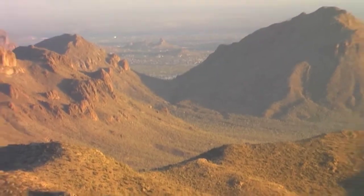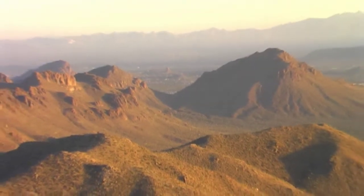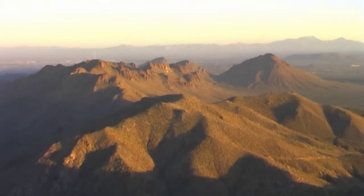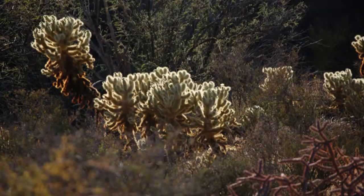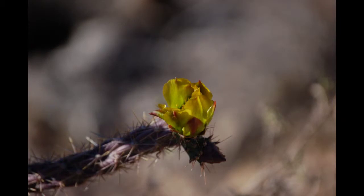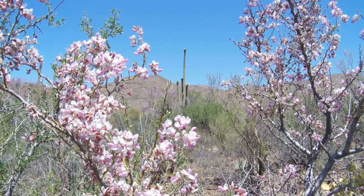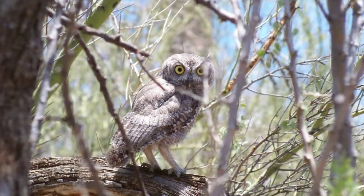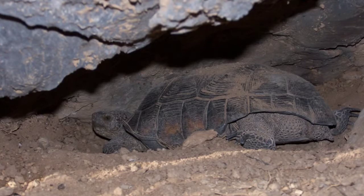Hello, and welcome to another episode of Southern Arizona Fossils. In this episode, we'll be hiking along the Yetman Trail in the Tucson Mountains, just west of Gates Pass. All of the video and images here are from Tucson Mountain Park, a look, don't collect area. This is an excellent area to see the Sonoran Desert wildlife and flora, and have a look at a few Cretaceous and Paleozoic fossil outcrops along the way.